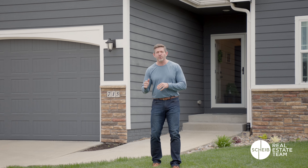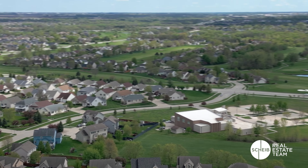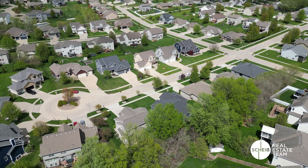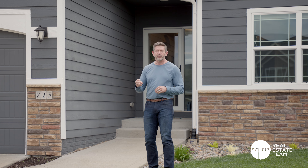We have got another beautiful property to show you today. This is 715 Northeast 41st Court in Ankeny, Iowa. This is a great location — we are just west of Otter Creek Golf Course and just north of Briarwood Golf Course. So you've got two golf courses within walking distance from this home. You also have tons of bike trails and tons of things to do up in this area.